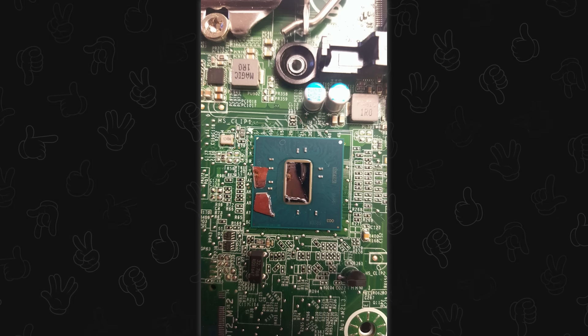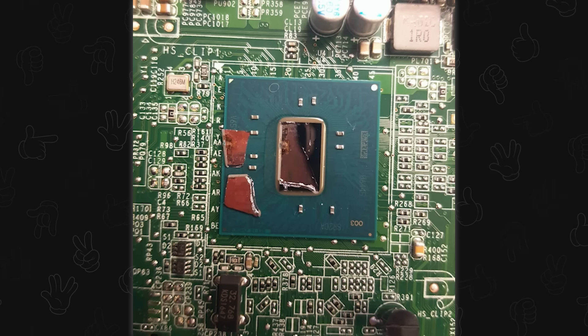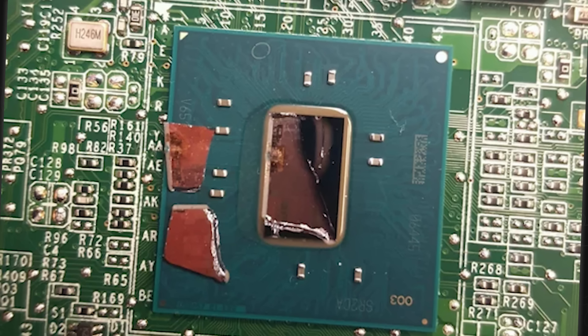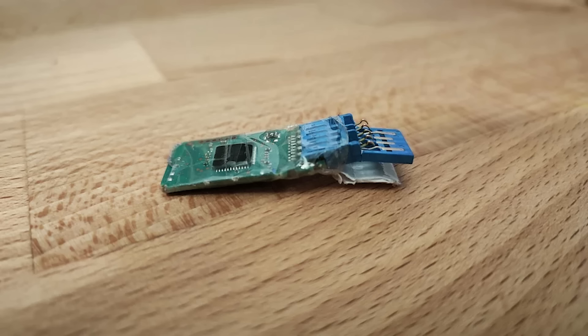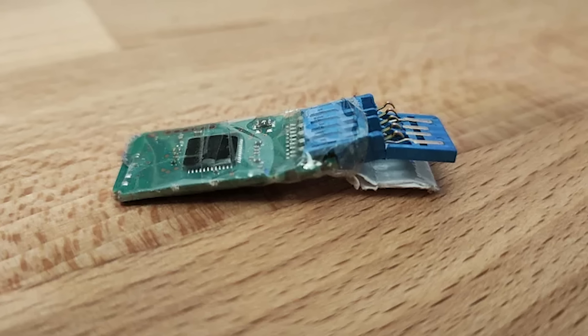User said they smelled burning. As long as they don't smell it anymore — the CPU won't be smelling anything or thinking ever again.